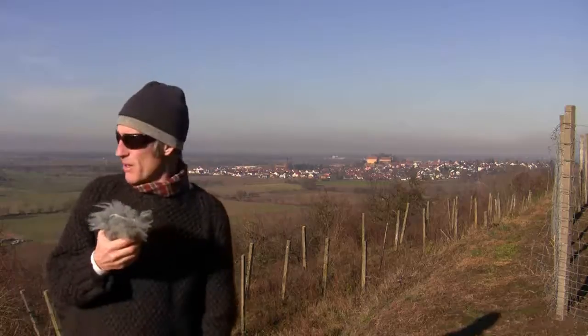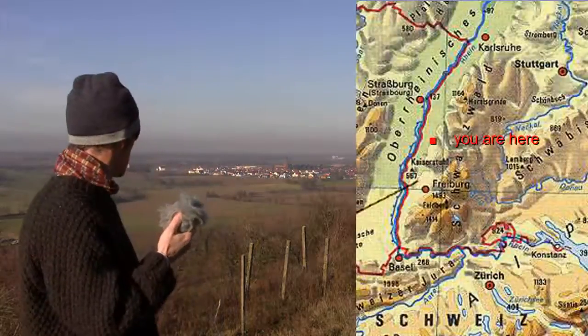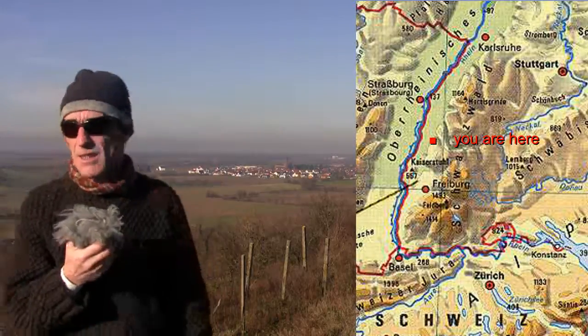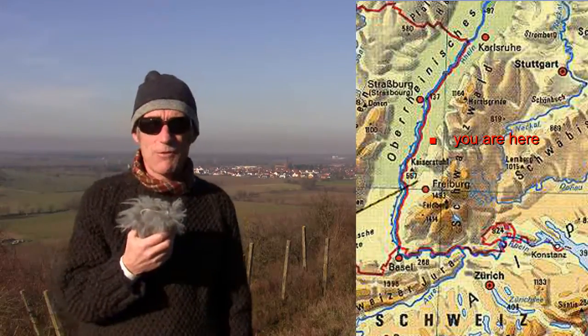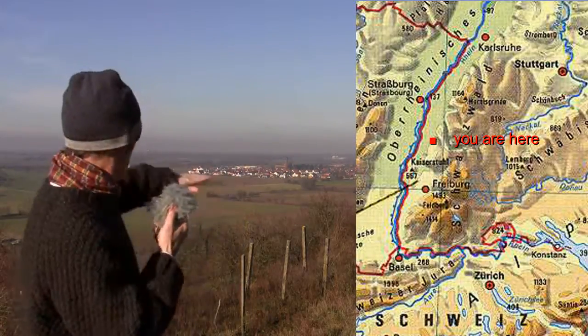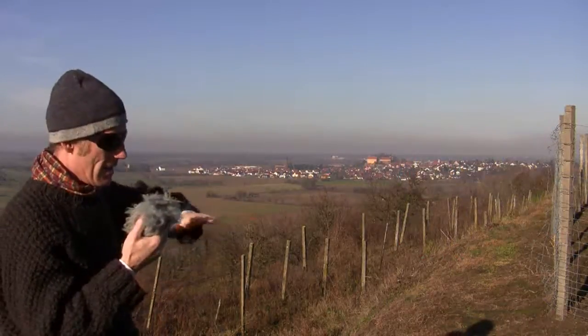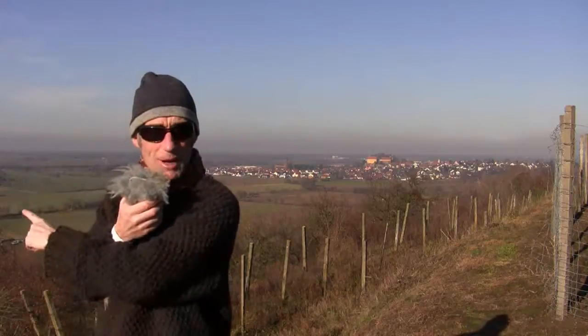Here I am just above my house, and behind me you can see the Rhine Valley. This video is about the Rhine Valley — it's the upper Rhine Valley, it's a rift valley, and everything you can see behind there has slipped down. It's totally flat all the way to France.